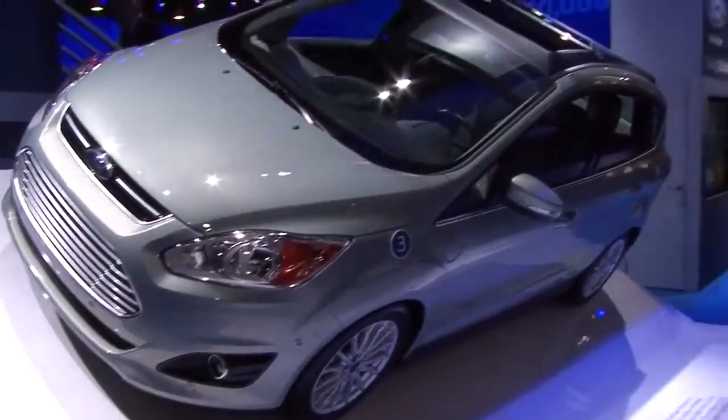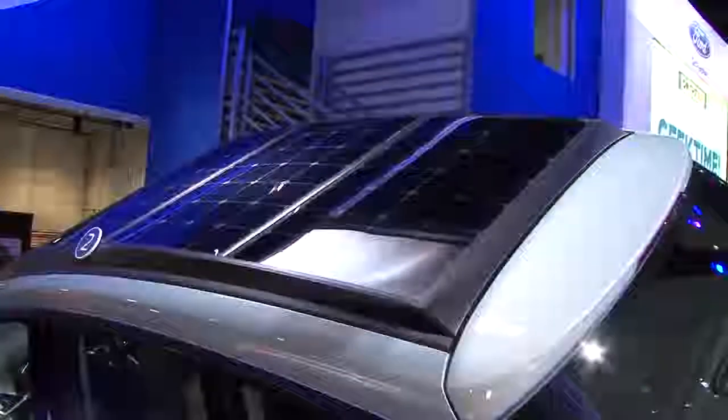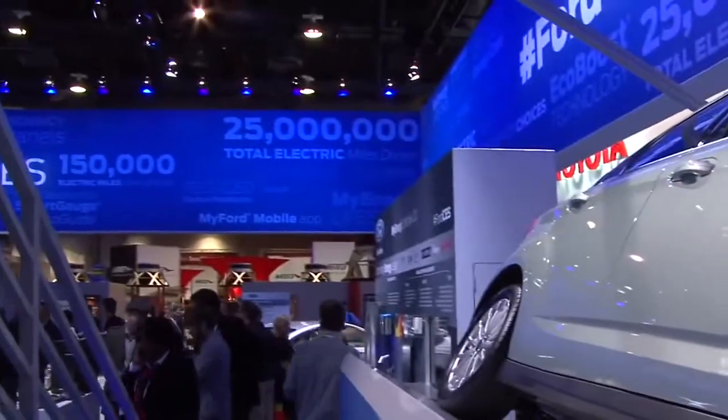Hi, I'm Dave McCree from Ford Motor Company, manager of electric vehicle infrastructure and smart grid. I'm standing in front of the CMAX solar energy concept, a research project that enables a customer to recharge their vehicle without plugging it in, using the natural, clean, free power of the sun.